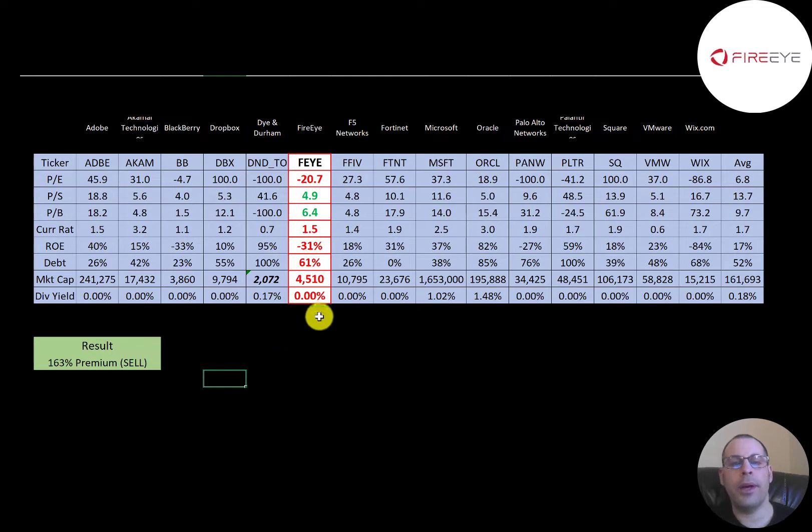The best way to look at ratios is to compare them to similar companies. I've done videos on 15 companies in the same industry as FireEye. If FireEye has a number in red, they're worse than the average; if green, they're better. They're worse in P/E because they're negative. They have a better price to sales and price to book ratio, but remember most of their book is intangible assets. They're doing well in current ratio, have a bad ROE, are a little high in debt, and their market cap is pretty low relative to the average.